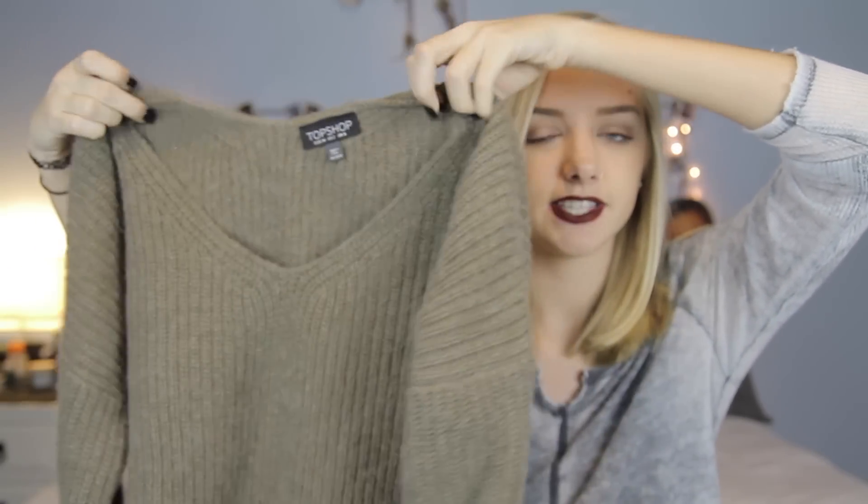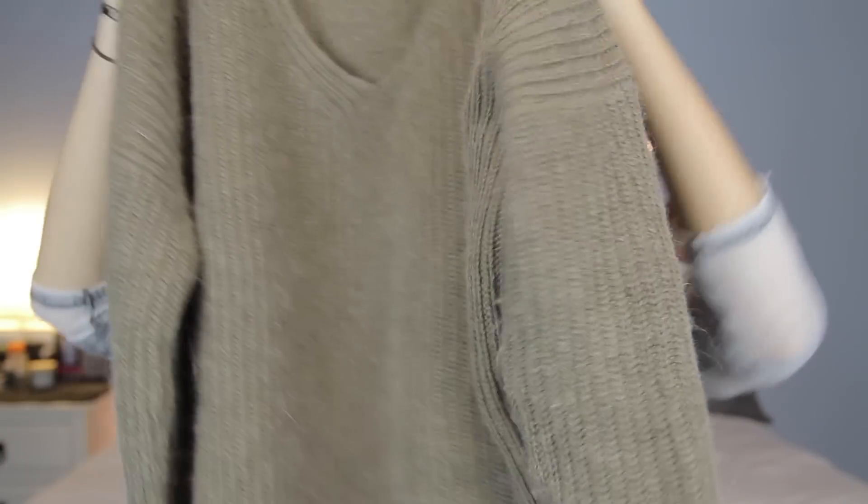The last thing that I got at Topshop is this nice green sweater. It's just like a classic sweater with a v-neck and it is so warm and comfortable. I've already worn it and I love the color. It's perfect for the holiday season.